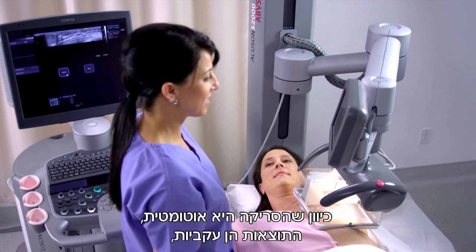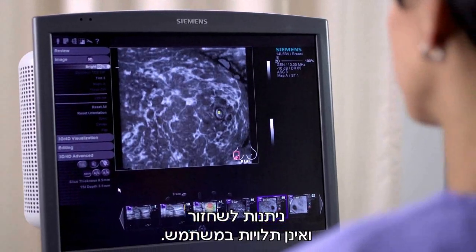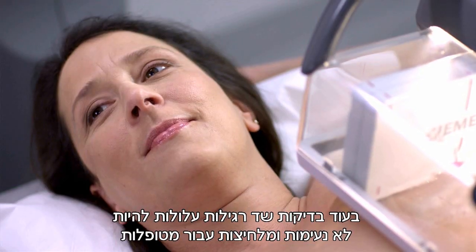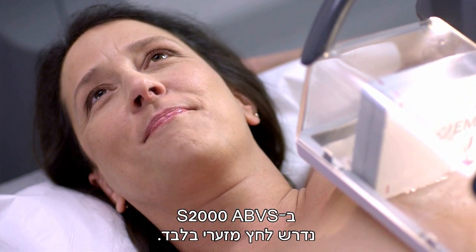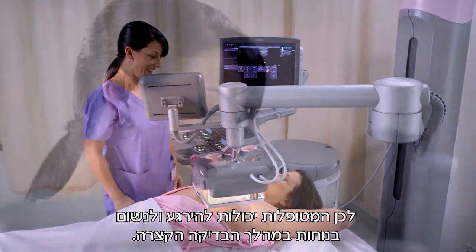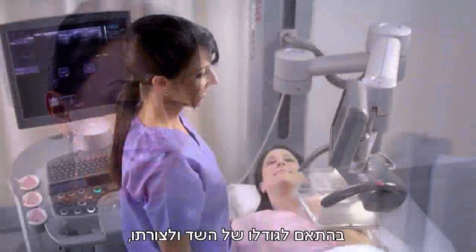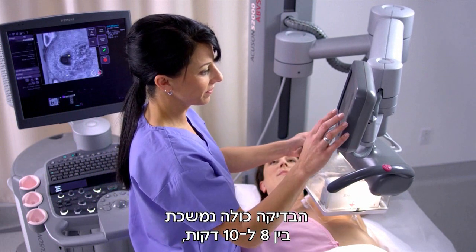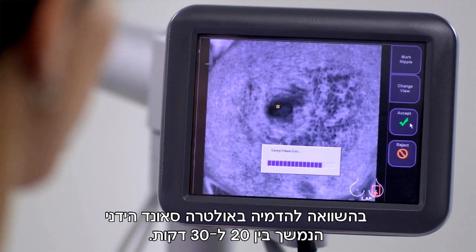Because image acquisition is automated, results are consistent, reproducible, and independent of the user. While typical breast exams can be uncomfortable and stressful for patients, the S2000 ABVS requires only minimal compression, so patients can relax and breathe quietly during the short exam. Depending on breast size and anatomy, the entire exam takes eight to ten minutes, compared with conventional 2D ultrasound, which can take 20 to 30 minutes.